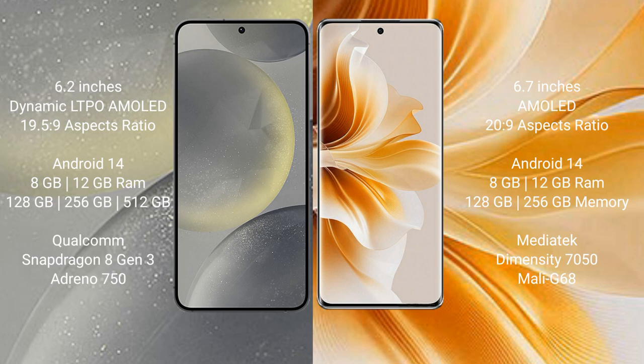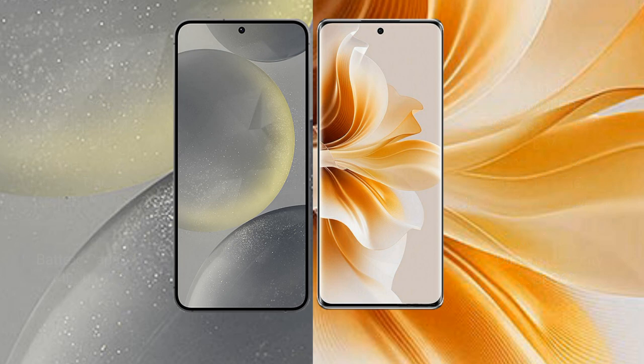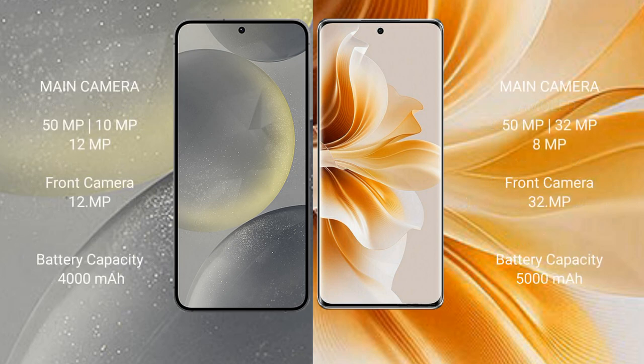The Oppo Reno 11 comes with 8GB or 12GB RAM and 128GB or 256GB internal storage, powered by the MediaTek Dimensity 7050 processor with a Mali-G68 GPU. The Samsung Galaxy S24 features a triple camera setup with a 50MP main, 10MP, and 12MP lens, and a 12MP front camera. The Oppo Reno 11 also features a triple camera setup with a 50MP main, 32MP, and 8MP lens.